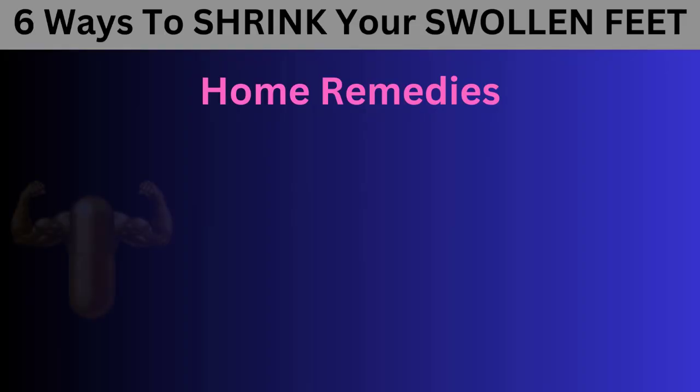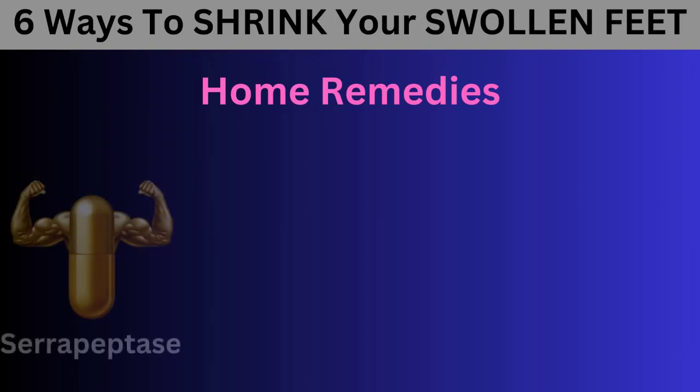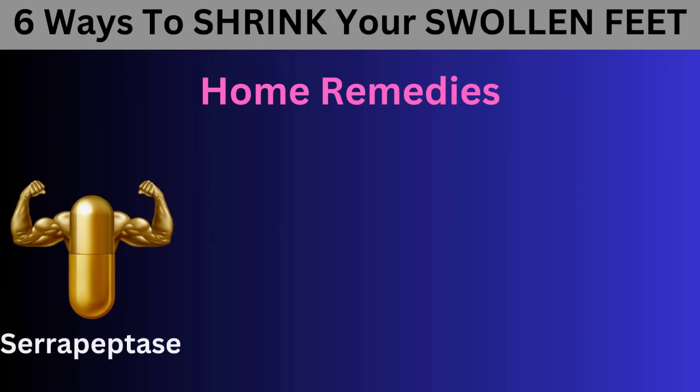Number 1: Serrapeptase. One effective remedy is taking a supplement called Serrapeptase 100,000 SBU daily. Serrapeptase is a powerful enzyme produced by silkworms. When taken as a supplement, it helps dissolve scar tissue and blood clots in the arteries, heart, liver, and kidneys, improving blood circulation to and from your feet. This natural process helps mobilize the extra fluid trapped in your feet, reducing aching, pain, and soreness.